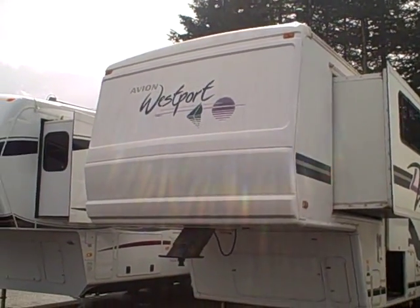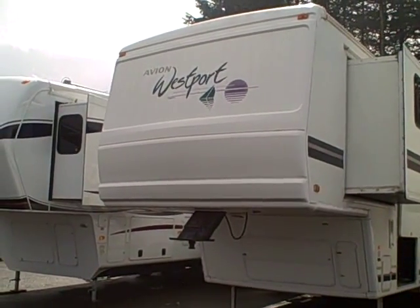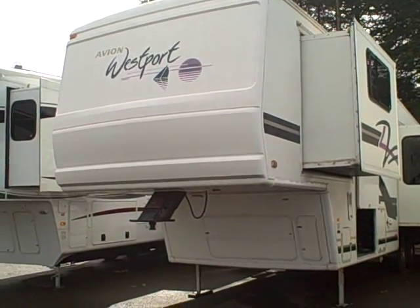Hi, this is Bob with Gibbs RV, and today we're looking at a 1997 Avion Westport model 34.5M. It's a double slide, 34-foot fifth wheel.